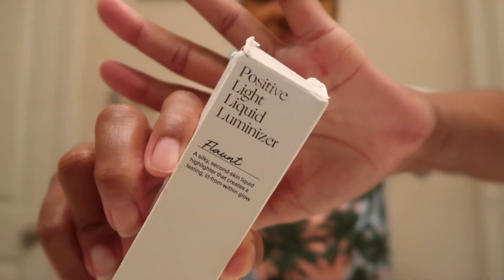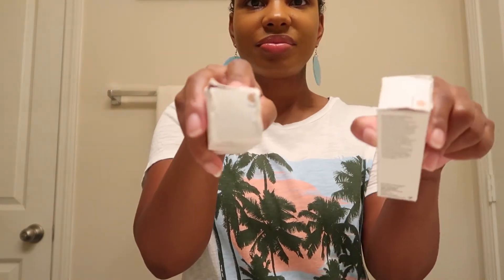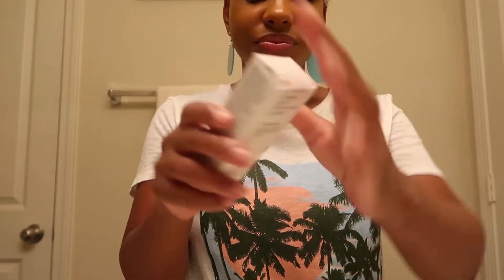It's a Positive Light Liquid Luminizer, and it is the Rare Beauty line by Selena Gomez. I actually had these for a while now. I bought them not too long after she released her Rare Beauty line.